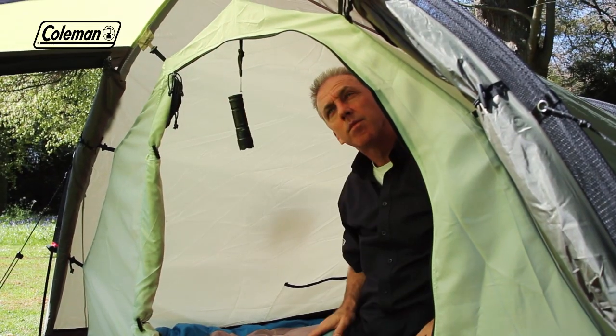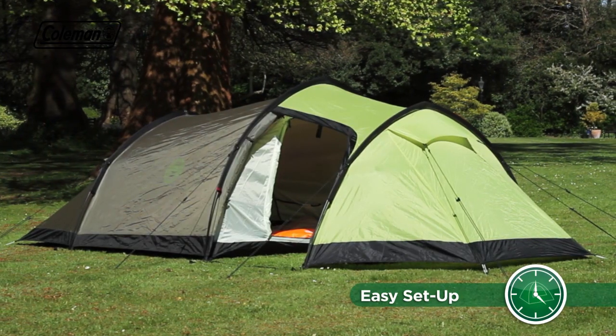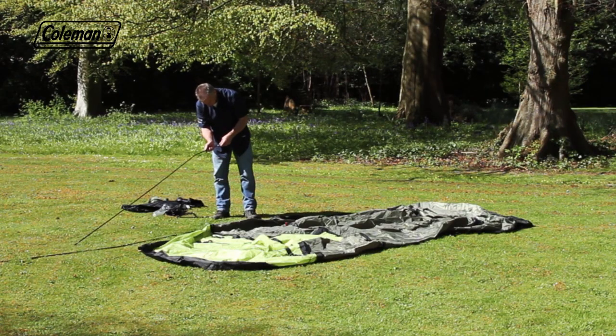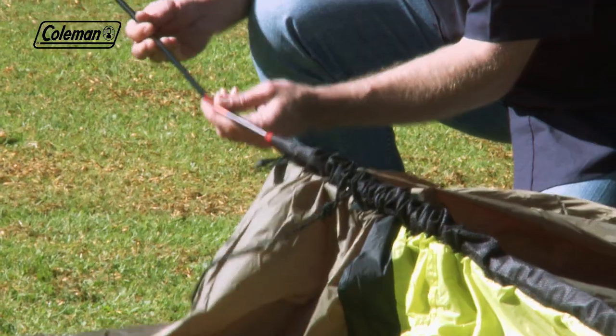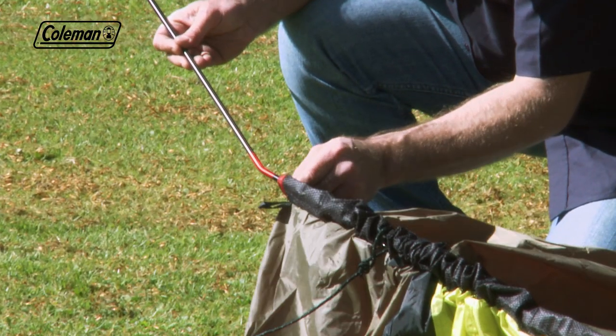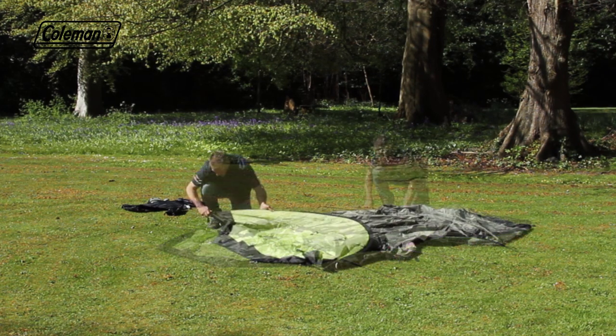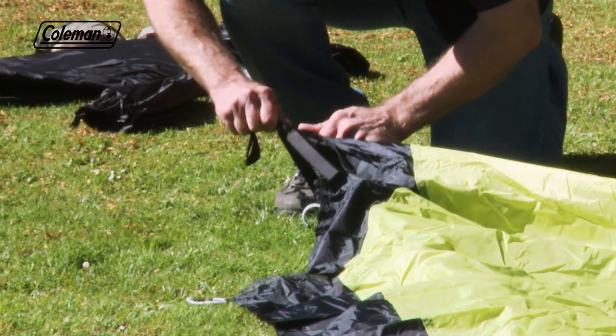The Caucasus can be quickly pitched in less than 10 minutes, thanks to the simple 3-pole tunnel construction. Roll out the tent and assemble the colour-coded aluminium poles, then insert the poles into the colour-coded mesh sleeves. Push the poles to arc and place the pole ends into the eyelet to secure.